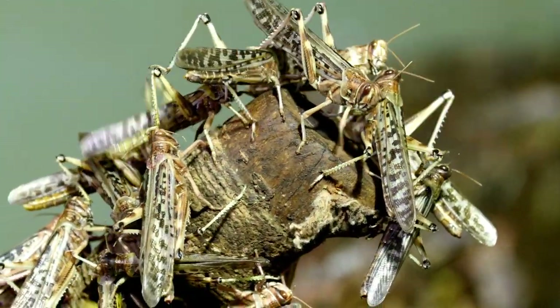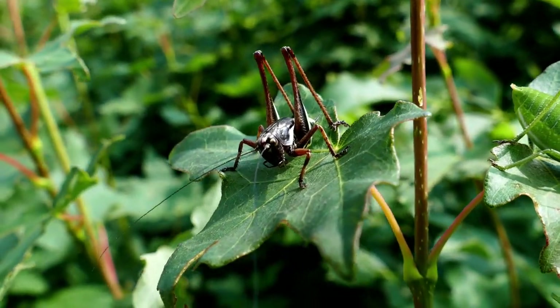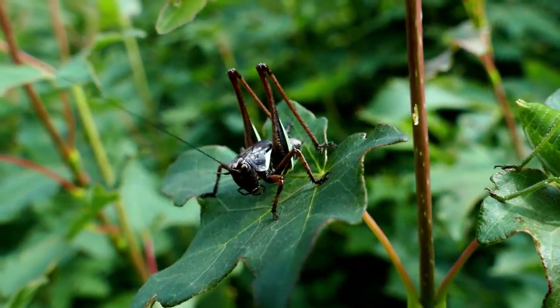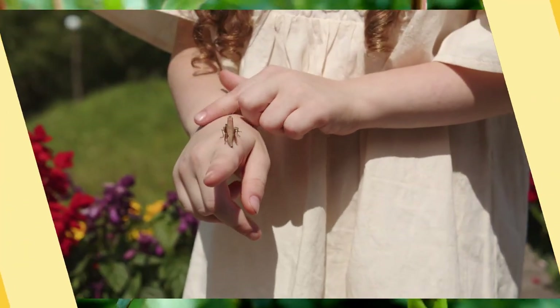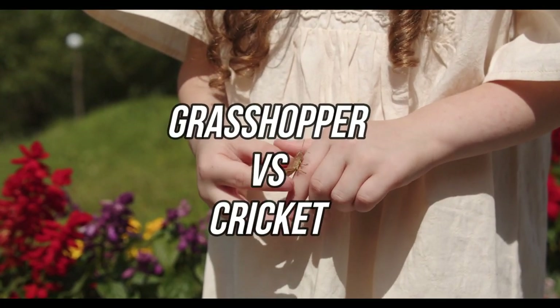Do both insects have wings? Which insect can jump farther? Are they both active at the same time of day? Here are the key grasshopper versus cricket differences to help you distinguish between these insects.